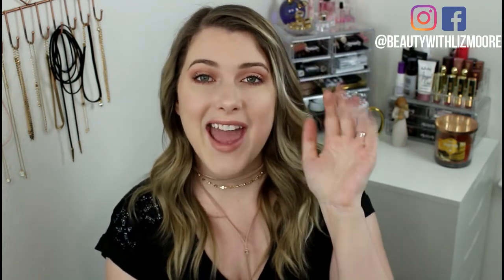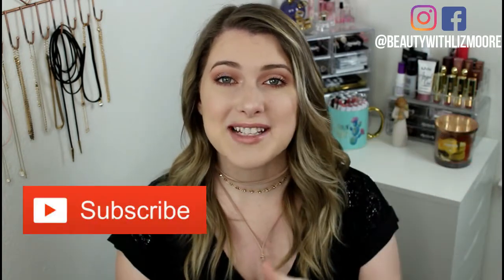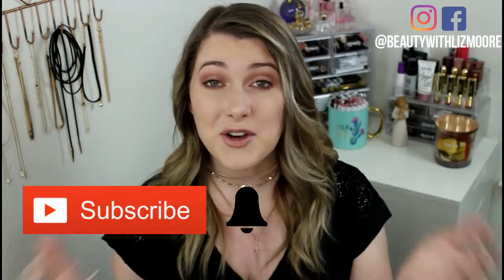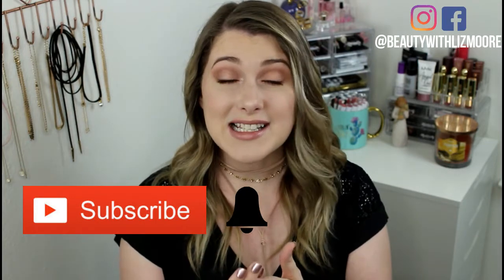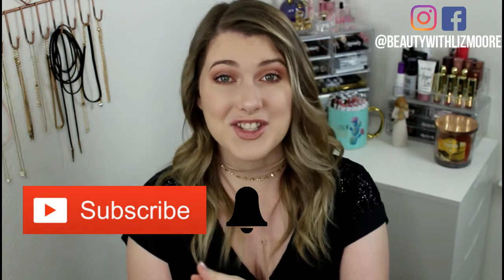If you guys are from Brooke's channel, hey, my name's Liz! I hope that you guys stick around for a little bit. Hit that subscribe button down below and also ring the little bell so you're notified for all my future videos. And if you guys want to see what my top five favorite drugstore products are, then just keep watching.